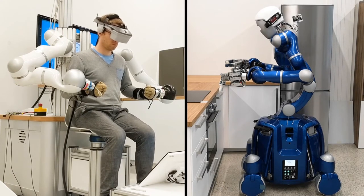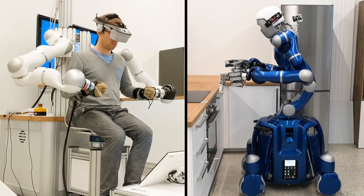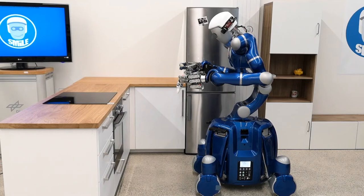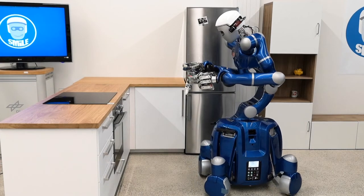In this way, he feels present in Justin's environment. This kind of haptic teleoperation can also be used to command the other robotic systems at our Institute.